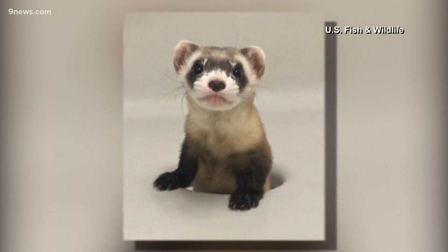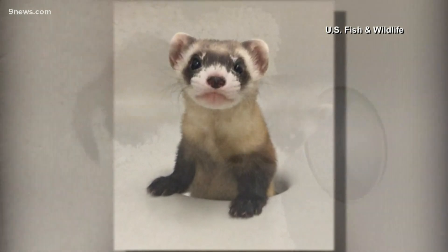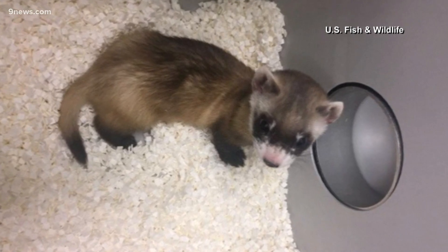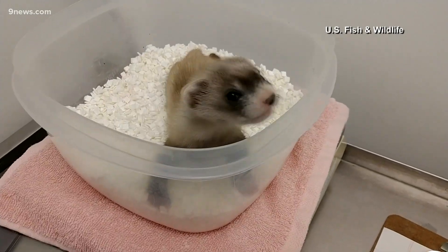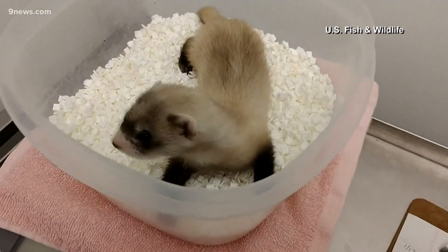Elizabeth Ann is a genetic replica of Willa, a ferret that died in 1988. Willa's tissue was preserved for decades at the San Diego Zoo, and biotech groups and the U.S. Fish and Wildlife Service worked together to clone her. Researchers in Fort Collins will follow Elizabeth Ann's development to ensure that she grows up to be a normal black-footed ferret, doing normal black-footed ferret stuff.